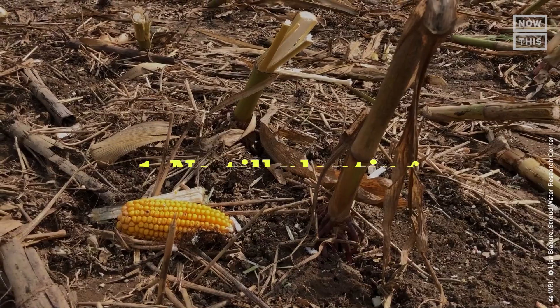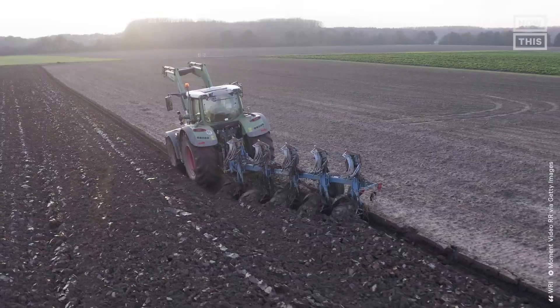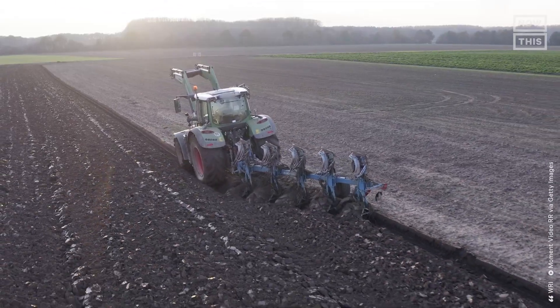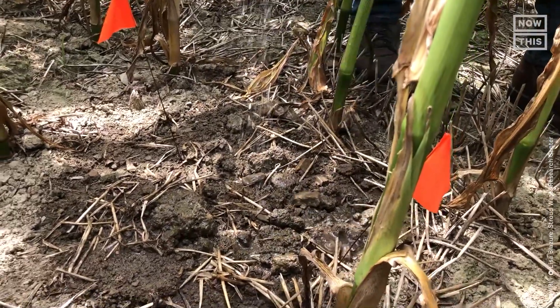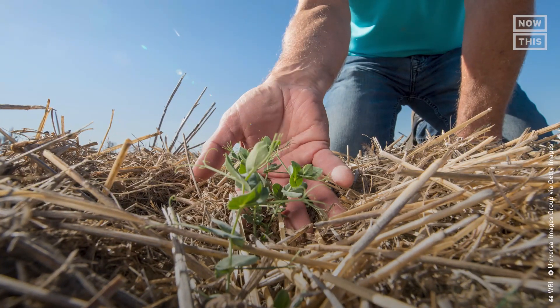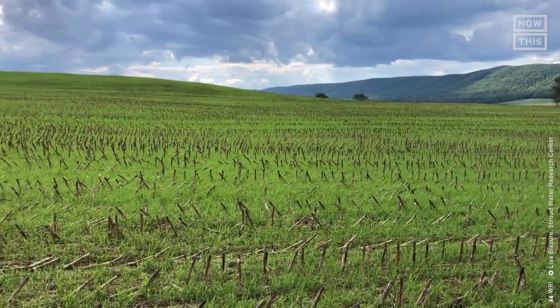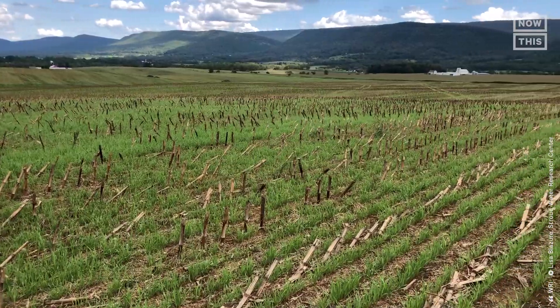Some of those practices include: Number one, no-till planting — leaving land untilled helps to not disturb the soil in order to reduce erosion and help water properly permeate into the land. Number two, cover cropping — planting temporary crops that are not for harvest helps to keep the soil fertile, prevent erosion, and reduce water runoff, which causes pollution.